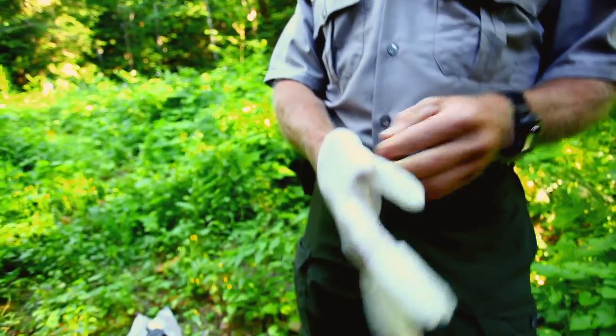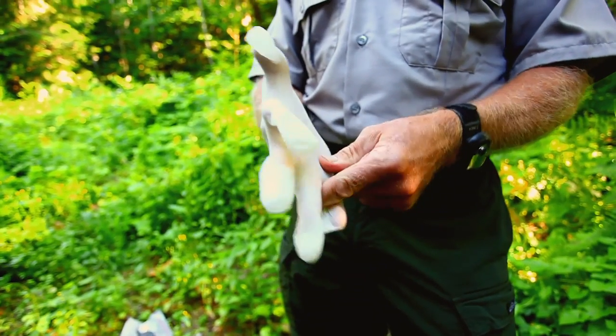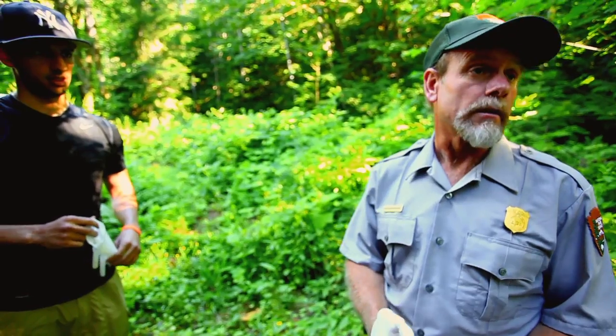It's a scent lure that will call in or attract black bears. Actually we get a lot of other carnivores — I should just say carnivores in general.